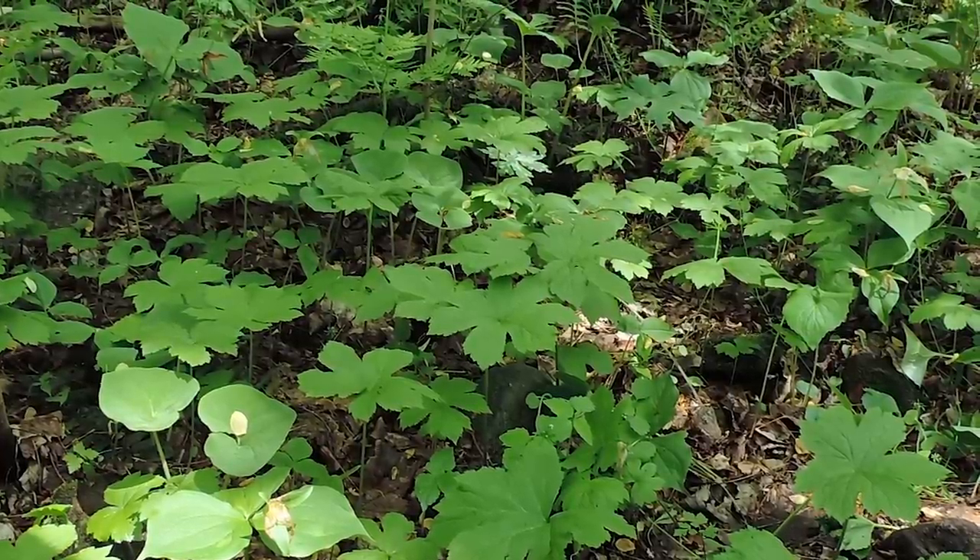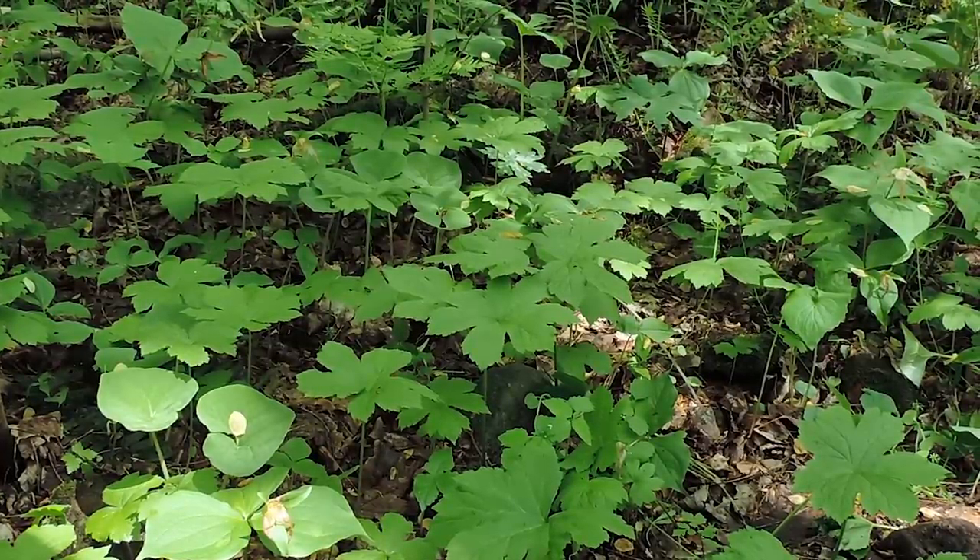Golden seal is a clonal species, so it reproduces mainly vegetatively, though to a lesser extent it can also reproduce via seed propagation.